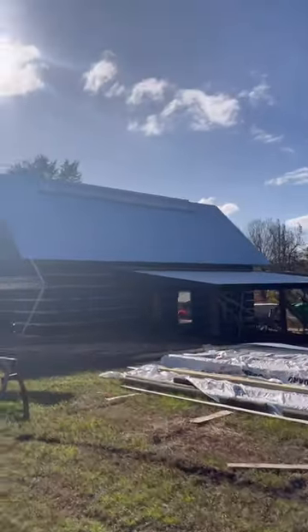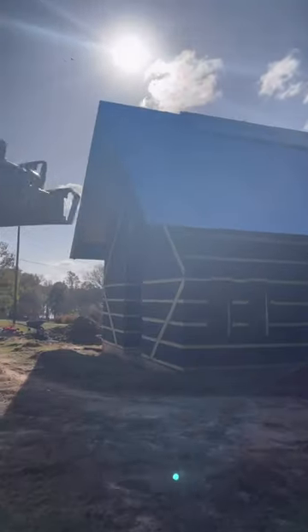We have finally made some really good progress on the barn, so I just wanted to show you all a quick sneak peek. We finally have our metal roof installed, both on the main structure and the covered open air structure. Our skylights are also installed.